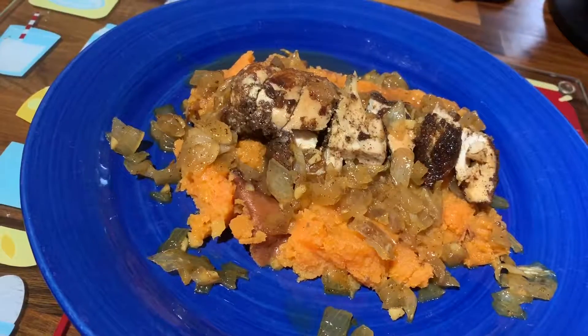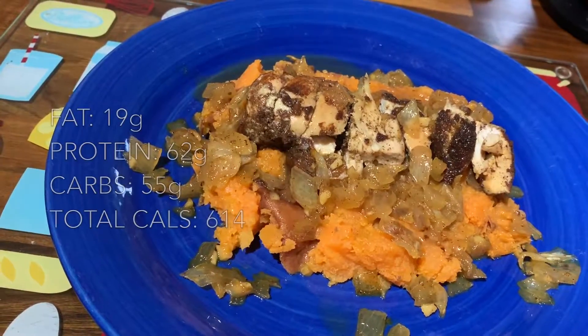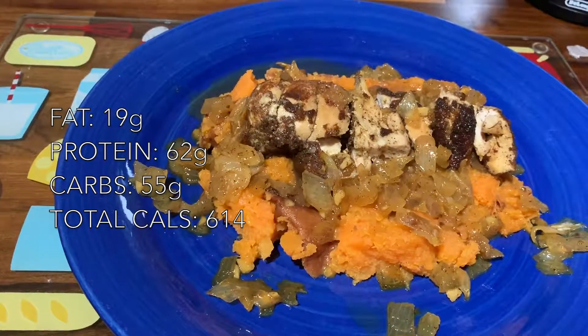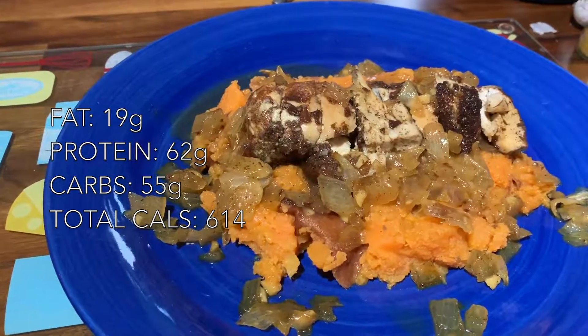Next up on the menu is Moroccan chicken with sweet potato mash. The calories for this are 614, with 19 grams of fat, 62 grams of protein, and 55 grams of carbs.